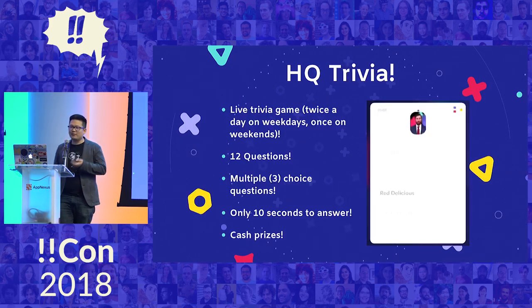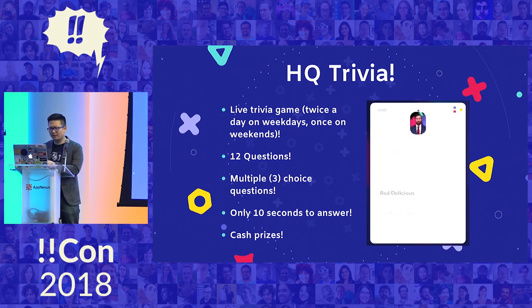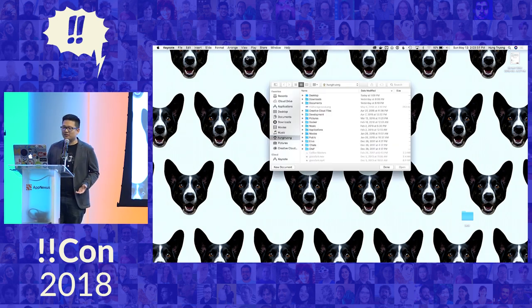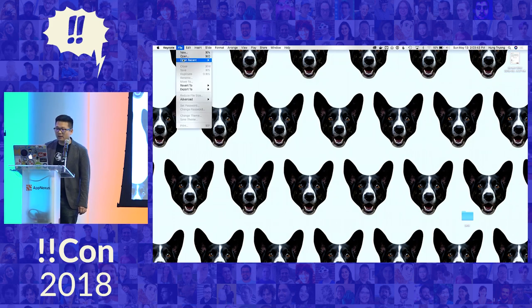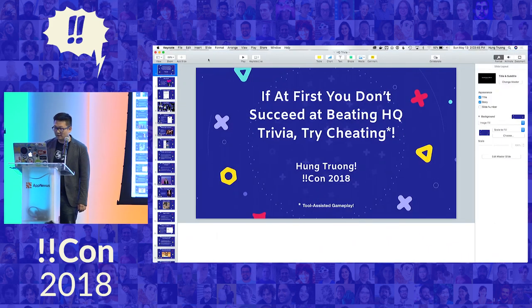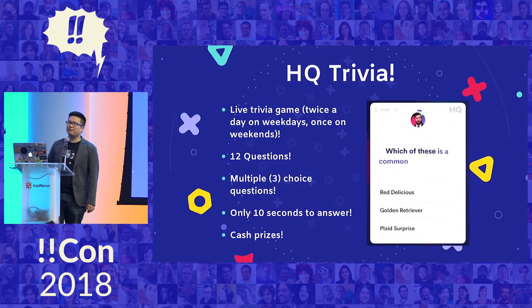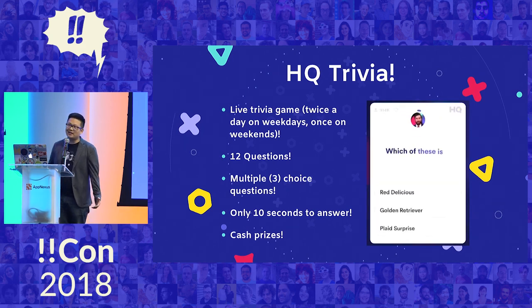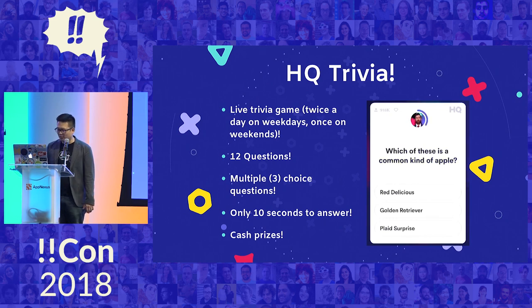Let's talk about HQ Trivia. HQ Trivia is a live trivia game that you can play on your phone. You have to answer 12 multiple-choice questions. You have 10 seconds to answer each question, and you can win cash prizes if you answer all of them right. The prizes are sometimes really big, and sometimes they're like 50 cents — it just kind of depends on how many people win and what the prize is.